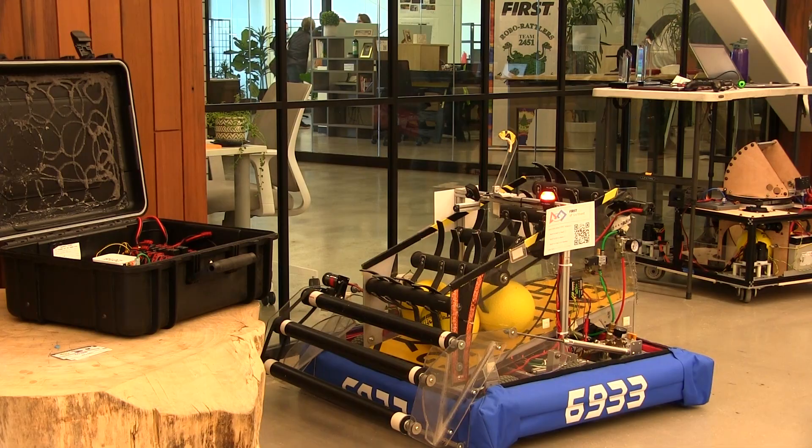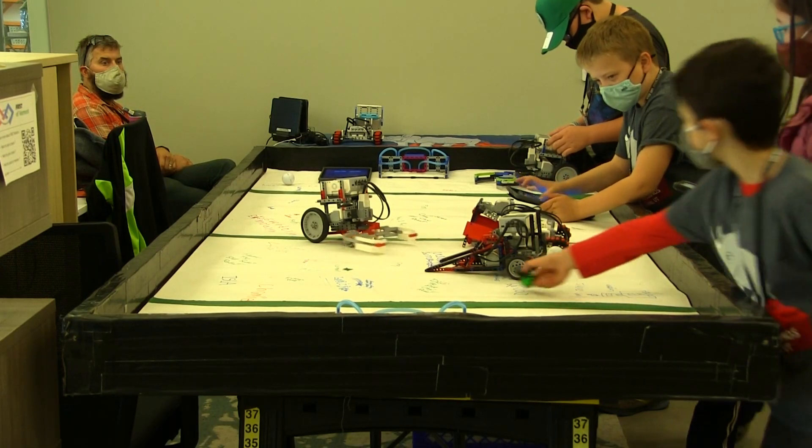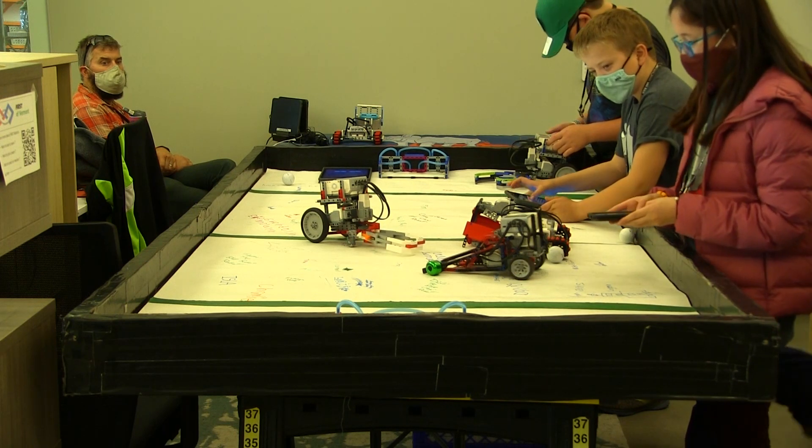Robots can also be found all around the Expo. But as much as the Expo is a display of technology, it's also about people connecting with people.